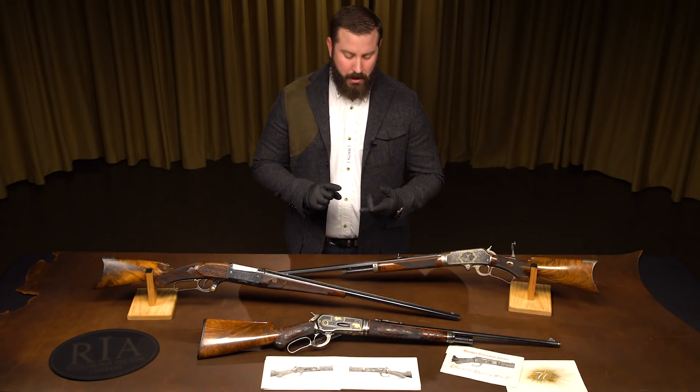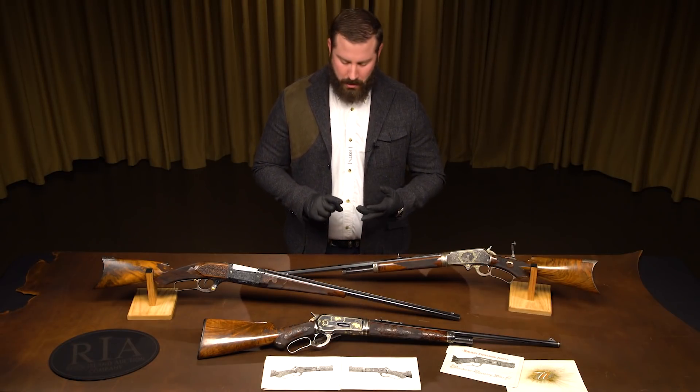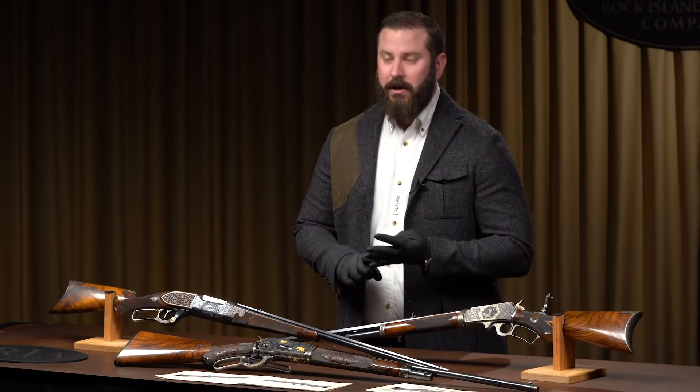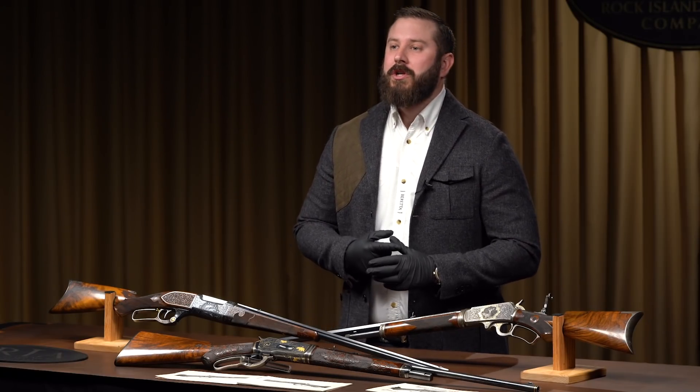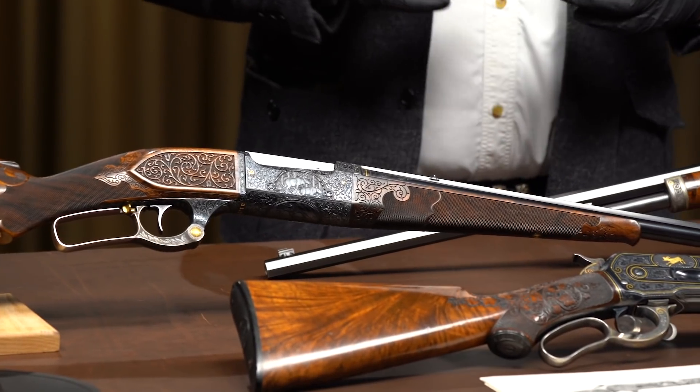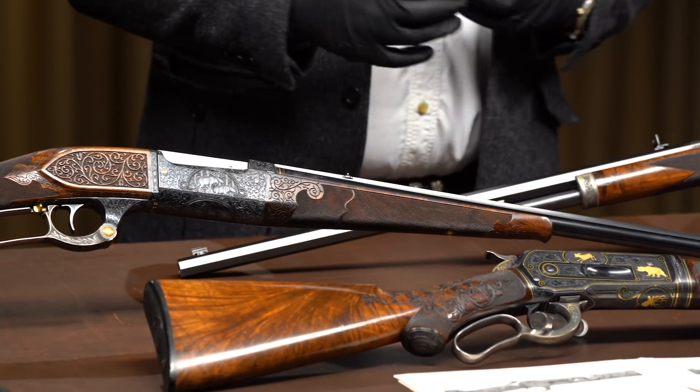When you talk about the Dick Hammer Collection, you talk about the Alan Coors Collection, you talk about the Robert M. Lee Collection, you talk about the Bob Peterson Collection, Al Mackie Collection — it's endless. But those are just names, and the pieces speak for themselves.